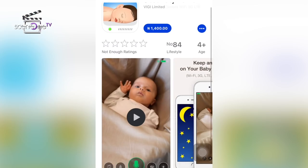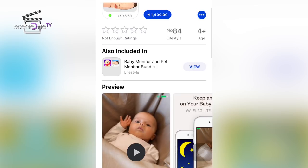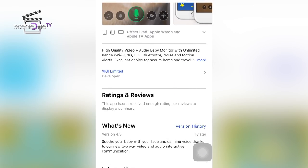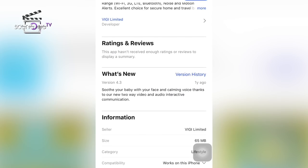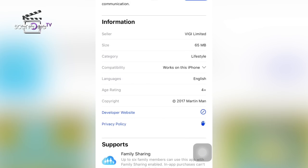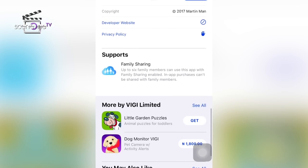Cloud Baby Monitor. This app gives you high quality video with unlimited range through Wi-Fi, 3G, or LTE. The app is extremely versatile and it functions as a home security camera or a baby monitor. It is capable of alerting you to noises or motion. And for your baby, it can play lullabies or just white noise to help them sleep.